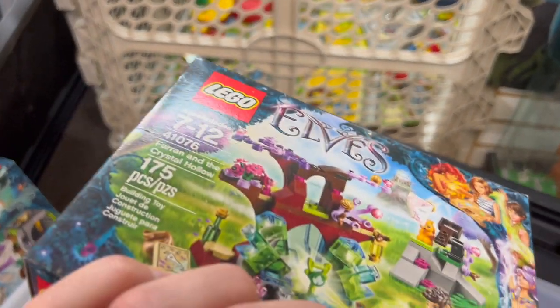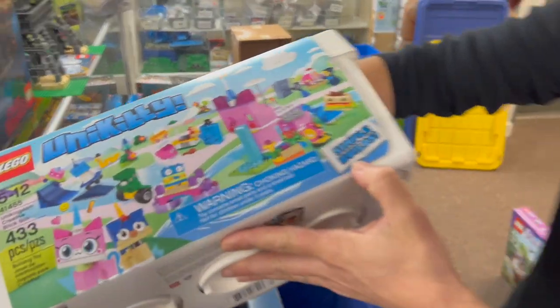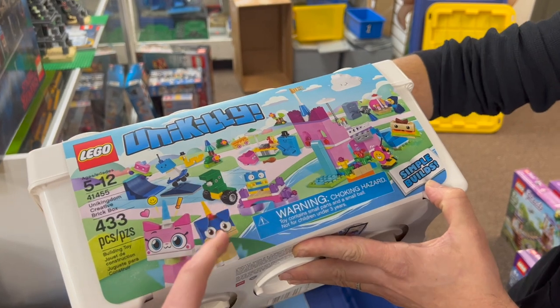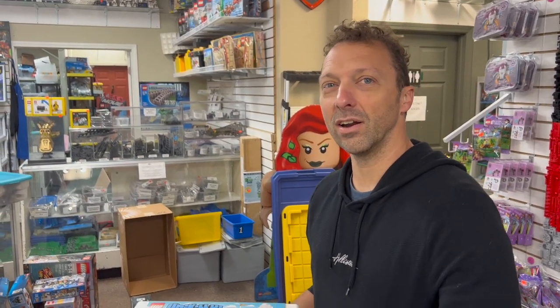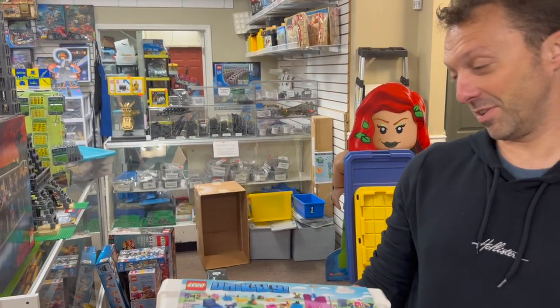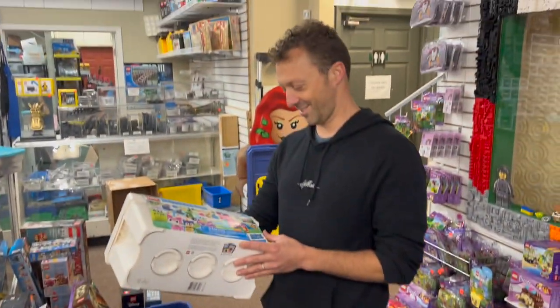We've got Farran and the Crystal Hollow - I do like crystals. And then, oh wow - Unikitty Simple Builds! Nexus loves Unikitty so we'll have to make sure he watches this video. We were down in Orlando and somebody pronounced it 'Unikitty' - as in you-ni-kitty. If you spell it out phonetically that's one way to do it. They said 'Can I get that Unikitty?' - I got a kick out of that.